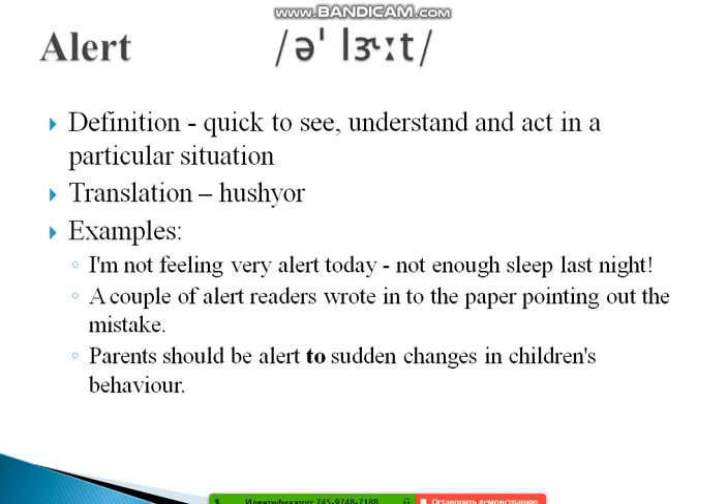The next word is 'alert.' Don't say 'allert' — it's 'a-LERT.' Its definition is: quick to see, understand, and act in a particular situation. Examples: 'I'm not feeling very alert today — not enough sleep last night.' 'A couple of alert readers wrote to the newspaper pointing out the mistake.' And: 'Parents should be alert to sudden changes in children's behavior.'